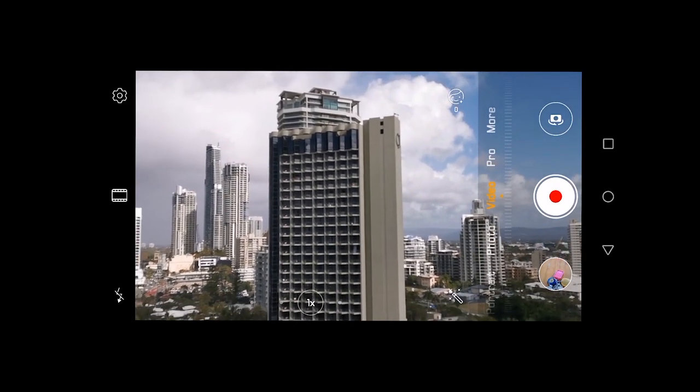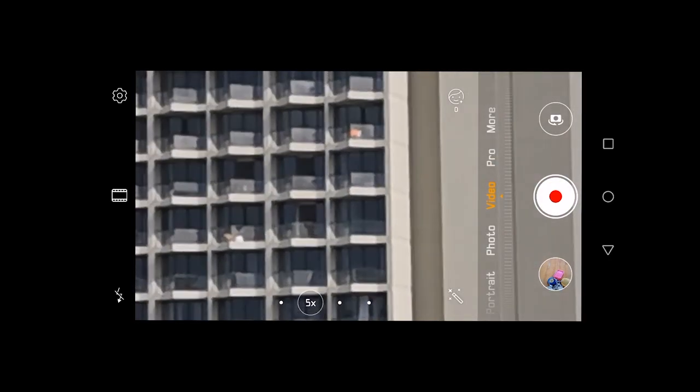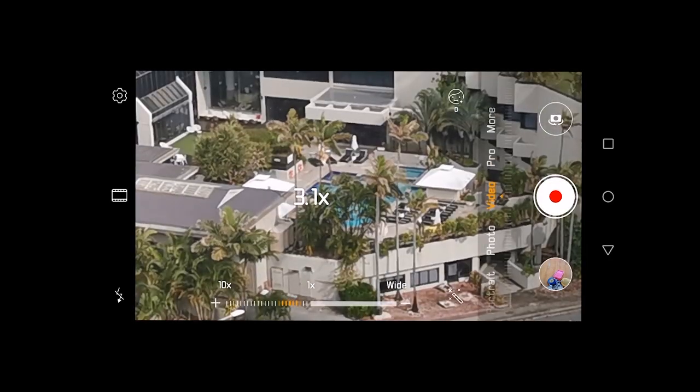Now for the zoom — this is what everybody has been talking about and was really the only thing that let me down. Here's the zoom at 1x, here at 5x, and here at 10x. Very, very distorted, but you can't expect much from a digital zoom.